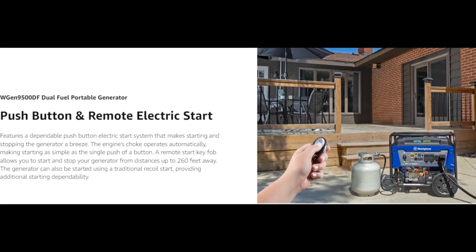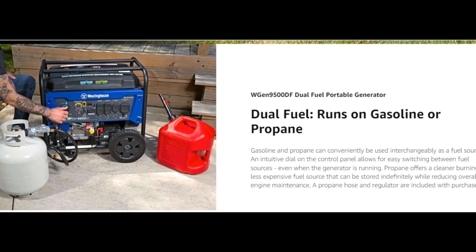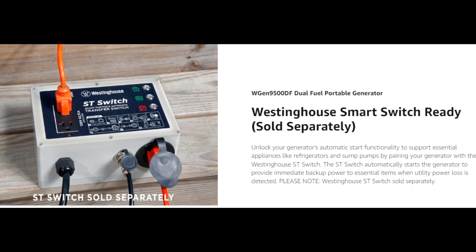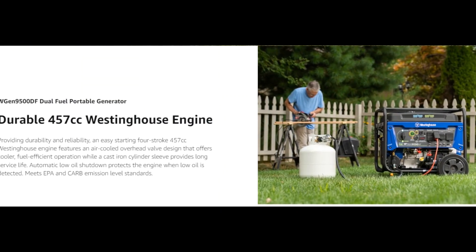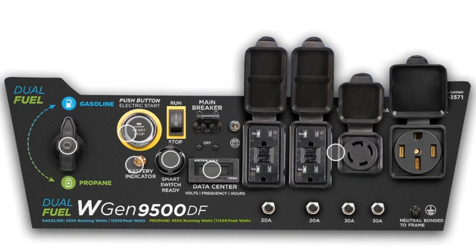The VFT data center displays volt output, frequency, and lifetime hours to keep you up to date with real-time information and regular maintenance. Conveniently portable with an included set of heavy-duty never-flat wheels, handle, and lift bracket — it'll have your house, travel trailer, or job site powered in seconds.